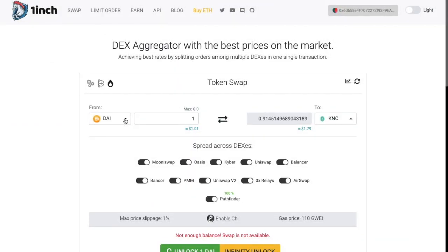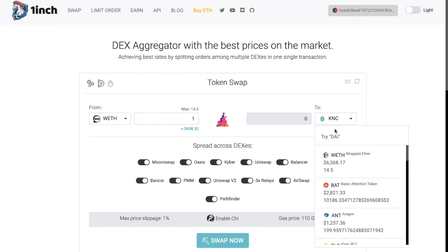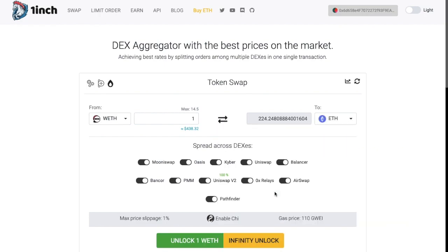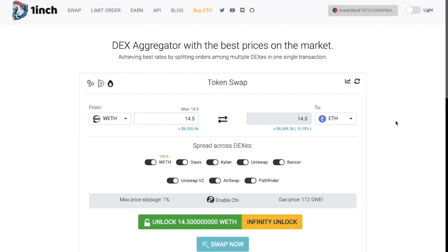Let's go through a simple swap now. I've got some wrapped ETH, so I'll select that from the From drop-down, and I'd like to convert that to Ethereum. It will show me my maximum amount available, and I'll be converting all 14.5. As you can see, that will all be completed using the WETH DEX.